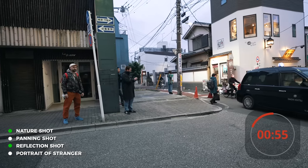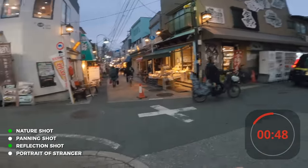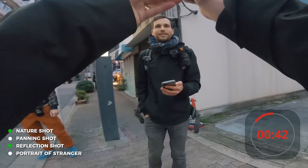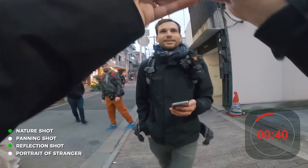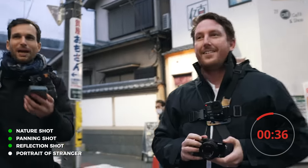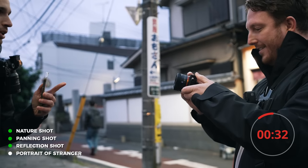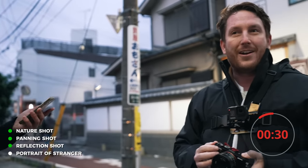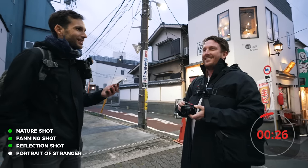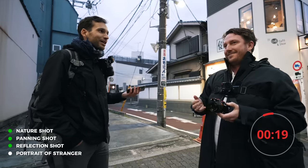57 seconds. If you walk towards me — there's a panning shot. Okay cool, it's not really panning. 38 seconds. I got a nature, I got a reflection. Portrait of a stranger? No. It's too weird, not for me. It's like at weddings — you don't know half the people and you take photos of them. You've got 15 seconds. You can have the police person.